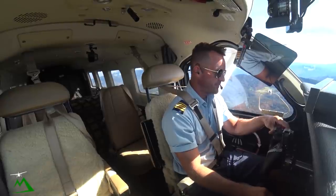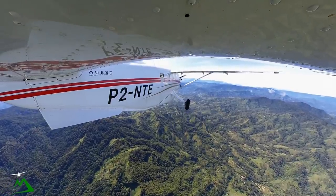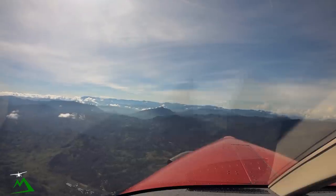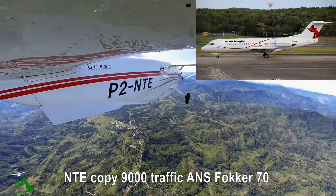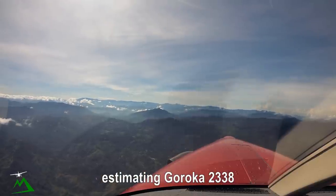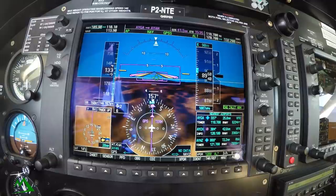Moresby, November Tango Echo — having a hard time getting them. Tango Echo, Moresby. November Tango Echo, two miles to the south of Garoka, maintaining 9,000. Estimating Andacombe, time 32. November Tango Echo, copy the 9,000 — traffic Alpha November Sierra, responding to Goloka, tracking via Habib, inbound to Moresby. Estimating Habib 2325, will be on descent from flight level 280, estimating Goloka 2338. Copy, November Tango Echo. Area QNH 1007. 1007, November Tango Echo.